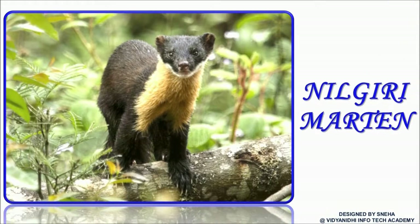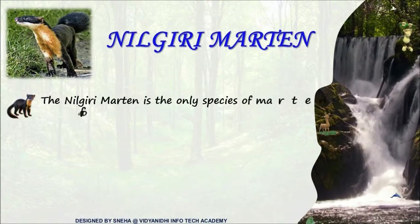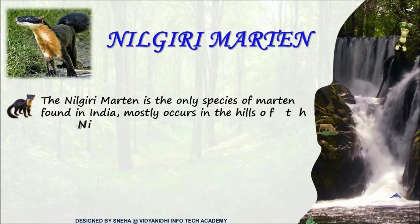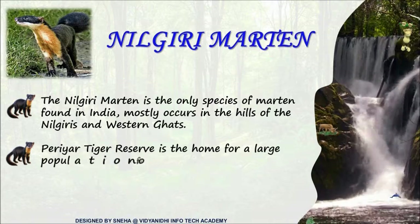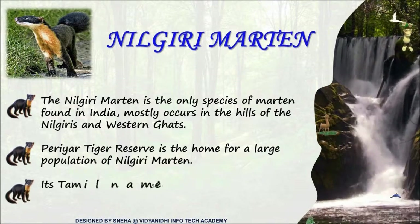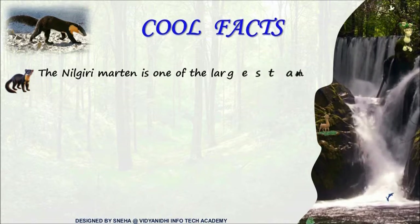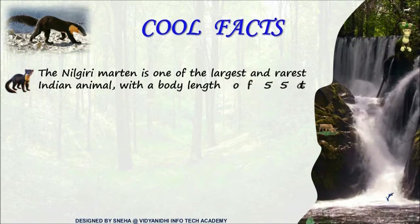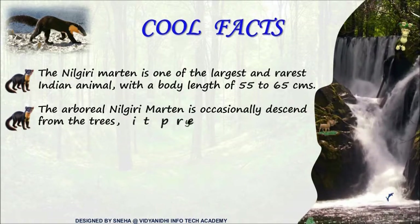The nilgiri marten. Do you know it is the only species of marten found in India, of course, in the Nilgiri hills. Nilgiri marten is the largest and rarest Indian marten. It is mostly arboreal, but descends from the trees to feed.